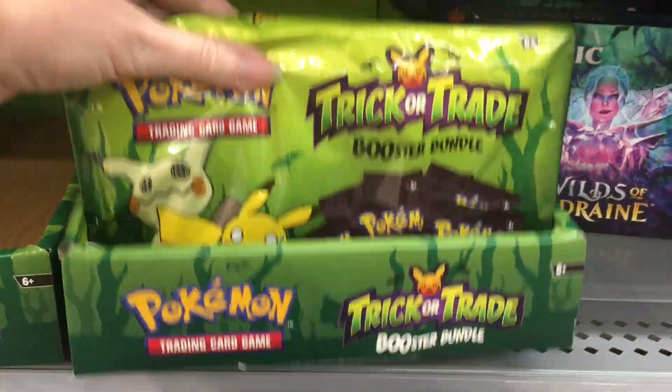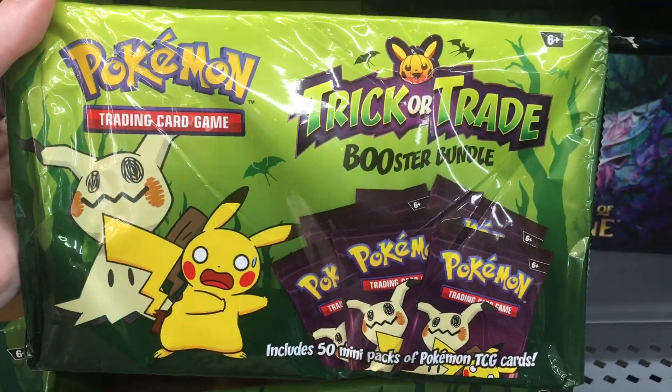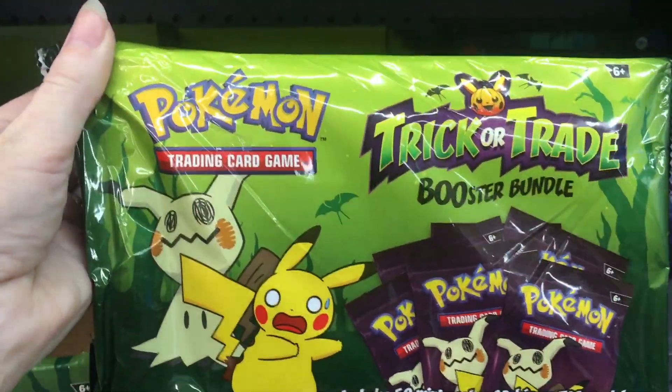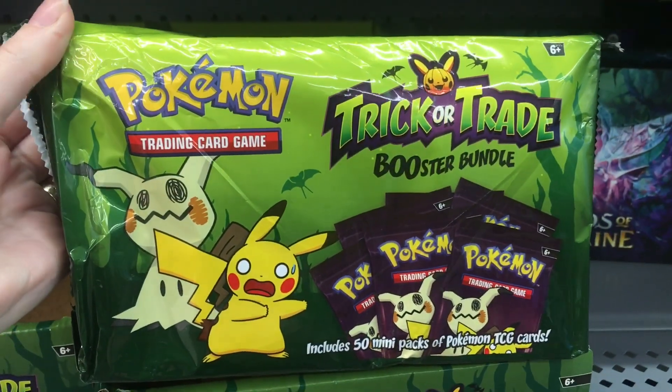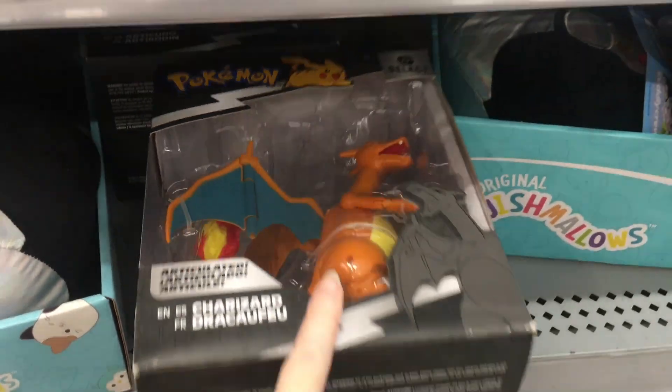Hi everyone, today I'm on my toy hunt at Walmart. This Walmart has a front card section by the registers and they have the Pokemon trick-or-treat trade pack. We just have one left, but that's cute — they're meant to be given out for Halloween bundles. They also have a Charizard there.